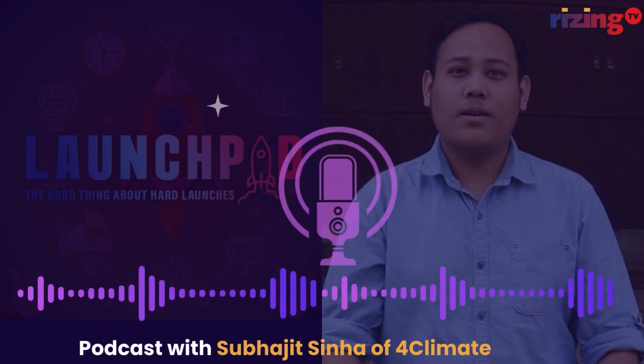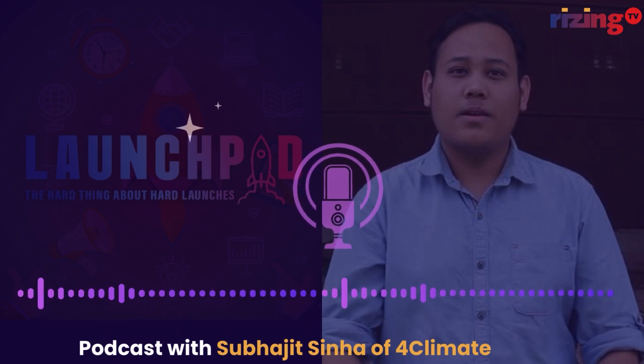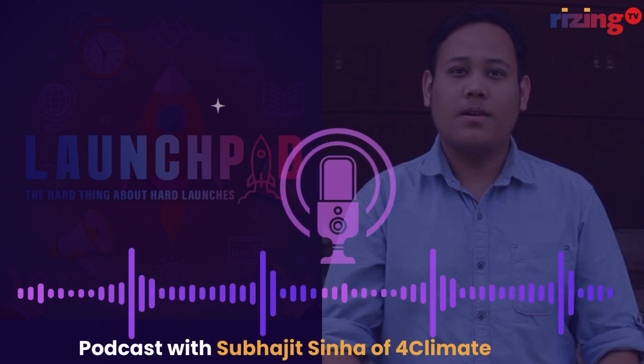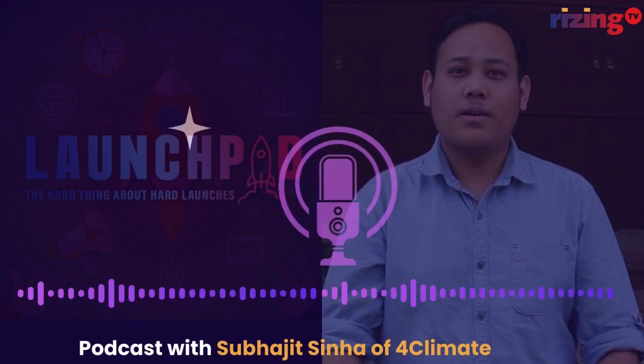Thank you so much for joining us for this podcast, Subhajit. It's been very interesting to unpack and dissect the technology and the future of agri-tech and For Climate. Wishing you all the very best, and we hope to have you on for more interactions and different themes. Thank you so much for having me.